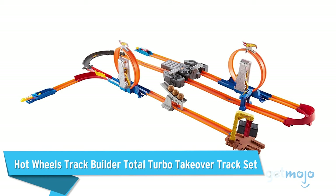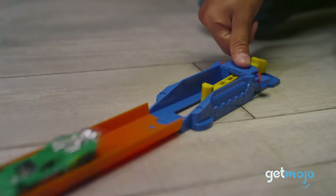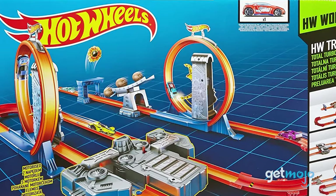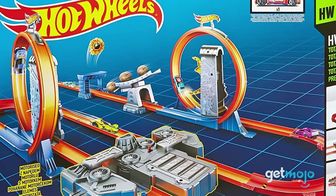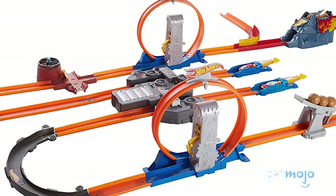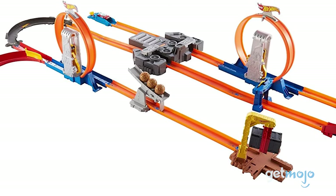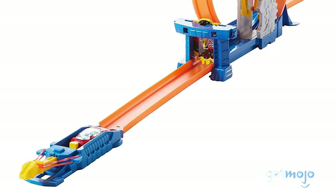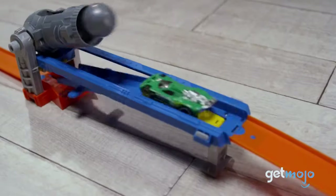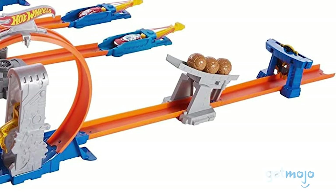Hot Wheels Track Builder Total Turbo Takeover Track Set. The Hot Wheels catalog is filled to the brim with track builder starter sets like this one, which are great for those who want to collect different sets and piece them together. This Total Turbo set features tight curves, long straight stretches of track, two kicker loops, and a pullback launcher. There's even a two-way motorized booster that allows you to change a car's direction mid-race. Special mention for the boulder run section at the end — nice touch.